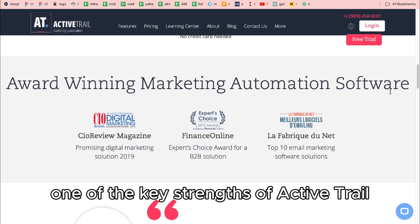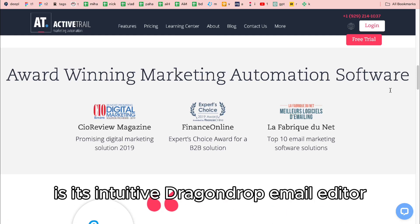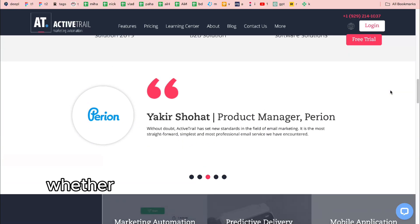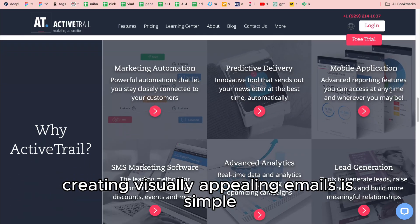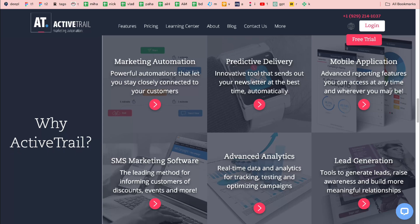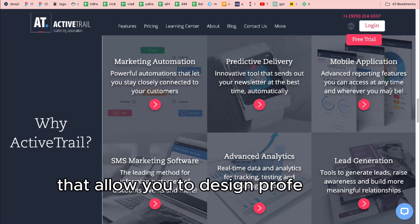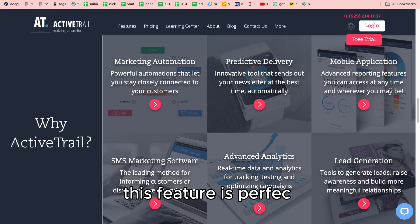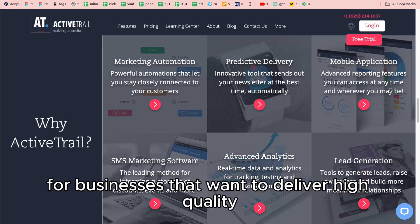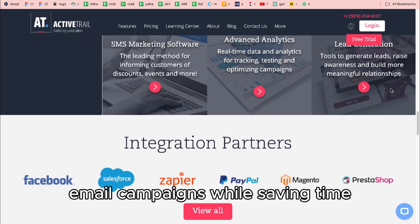One of the key strengths of ActiveTrail is its intuitive drag-and-drop email editor. Whether you're a seasoned marketer or just starting out, creating visually appealing emails is simple. The platform provides a wide selection of customizable templates that allow you to design professional-grade emails quickly, without any coding skills. This feature is perfect for businesses that want to deliver high-quality email campaigns while saving time.